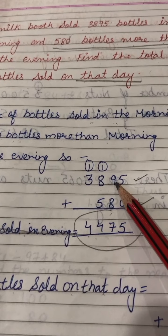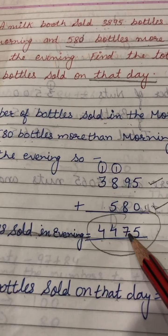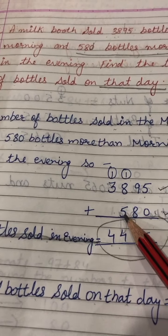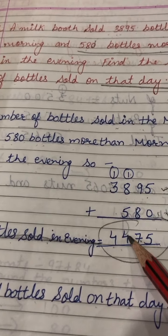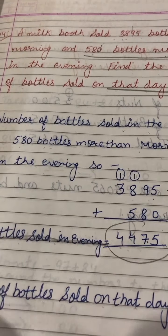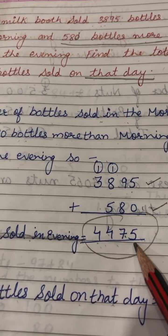3895 plus 580: 5 plus 0 is 5; 9 plus 8 is 17 — write 7, carry 1; 8 plus 5 is 13, plus 1 carry is 14 — write 4, carry 1; 3 plus 1 is 4. So 4475 bottles were sold in the evening.